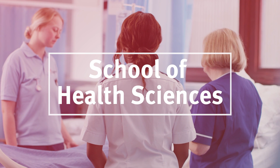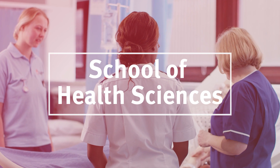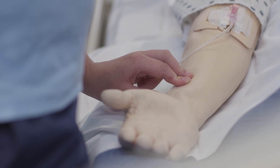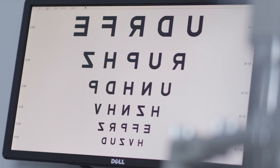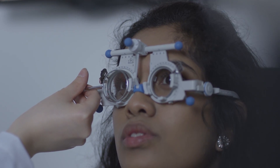Students undertaking degrees in nursing, midwifery, radiography, optometry and speech and language therapy begin to prepare for their clinical placements and professional lives in City's outstanding clinical skills and laboratory facilities in our Tate building.